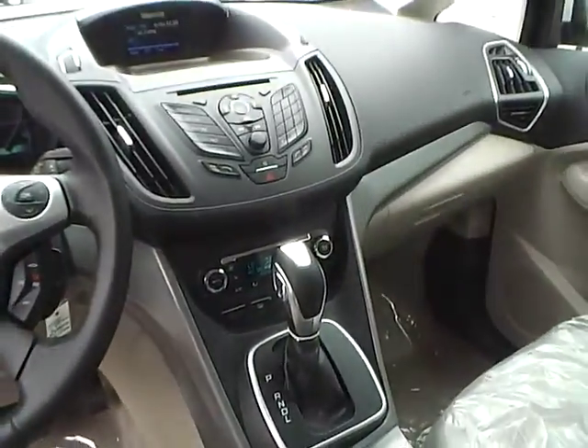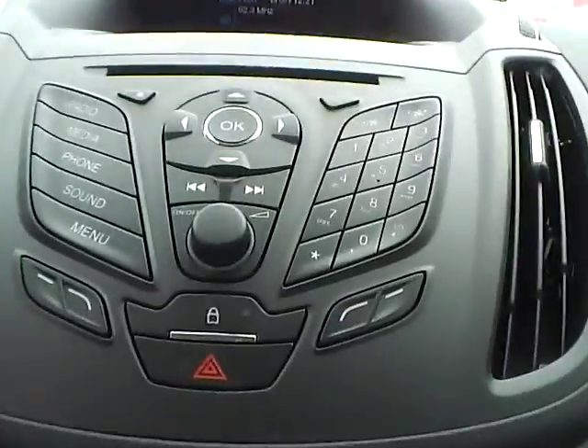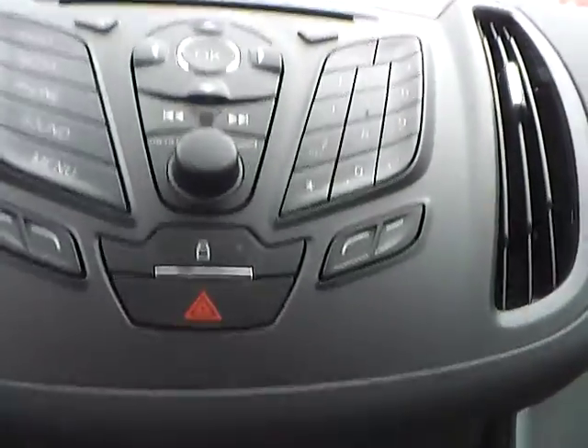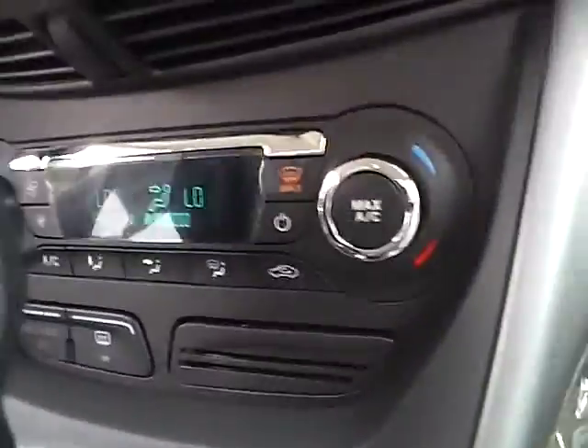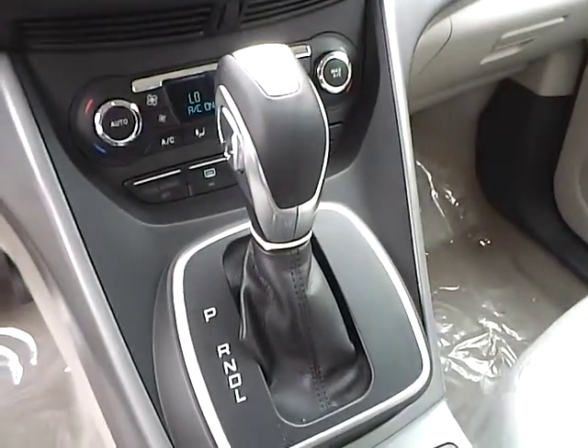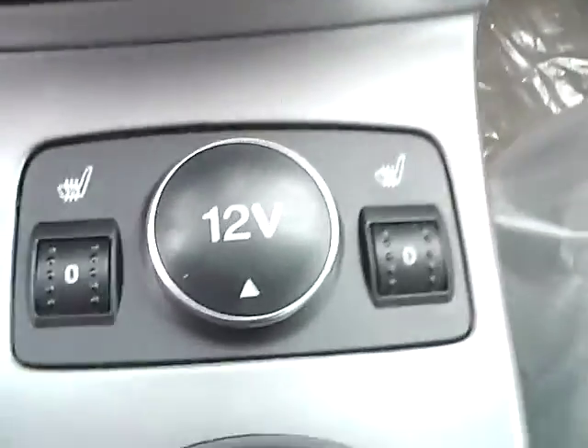As for the center console, we have AM FM radio with CD player. We have climate controls. This is an automatic vehicle.